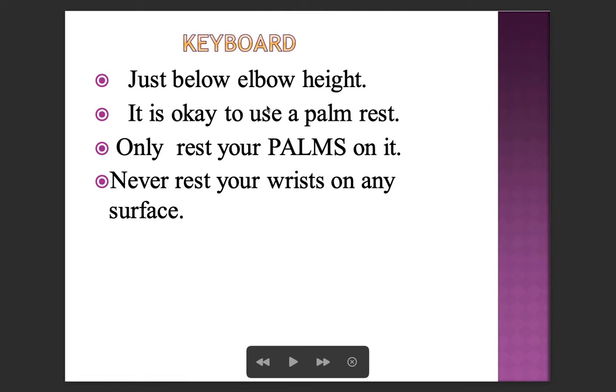For keyboard placement, position it just below elbow height. It is okay to use a palm rest, but only rest your palms on it — never rest your wrists on any surface while typing.